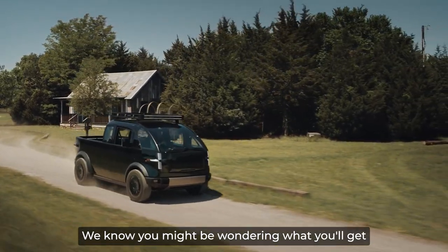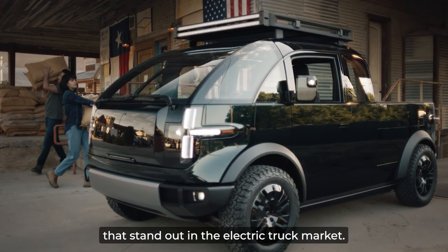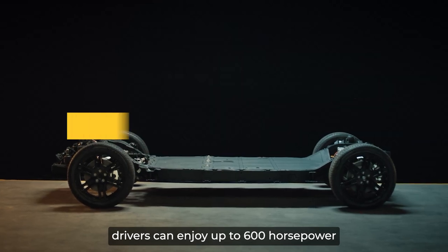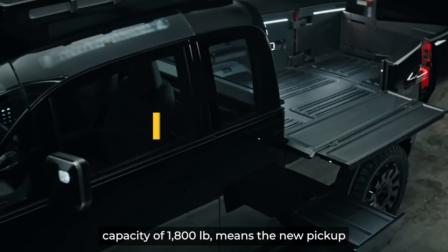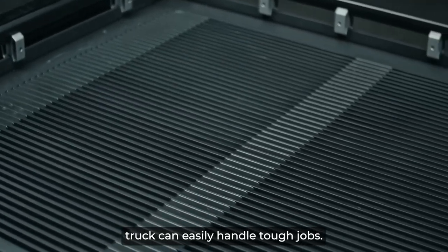The Canoe Pickup Truck boasts impressive features that stand out in the electric truck market. With dual or rear motor configurations, drivers can enjoy up to 600 horsepower and 550 pound-feet of torque. This power, combined with a vehicle payload capacity of 1,800 pounds, means the Canoe Pickup Truck can easily handle tough jobs.